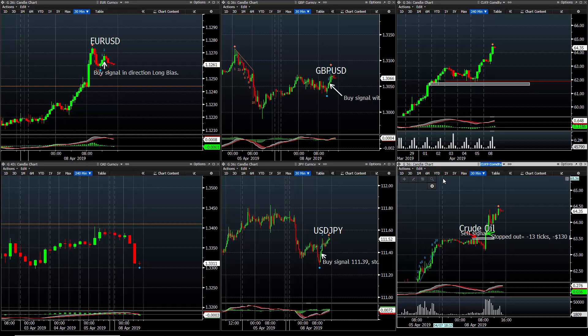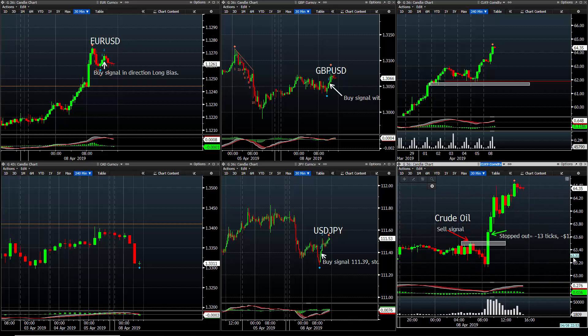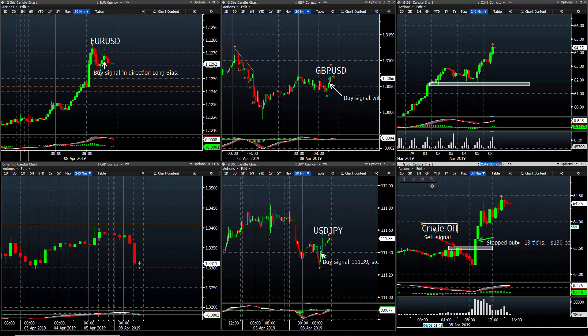Both euro positions are closed — euro could re-enter later this evening, but for right now it's currently flat. Crude oil took a 13-tick loss, so not likely to get another crude oil indication this afternoon — we'll look at it again tomorrow. Again, it feels like not a very good day, but you're still sitting green P&L with the two open trades. We can handle that. I look forward to better follow-through the rest of the week. So for Monday, cheers guys — we'll chat with you soon.